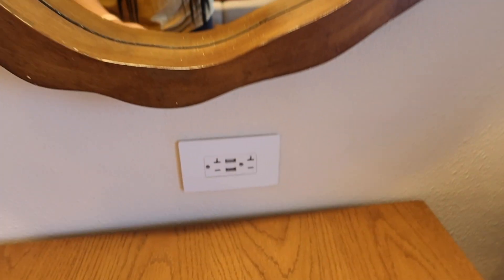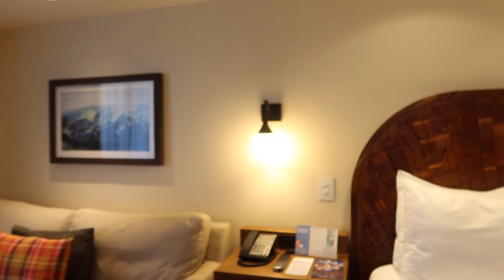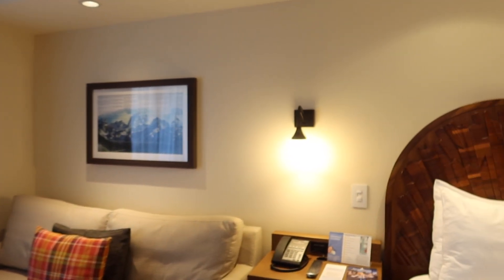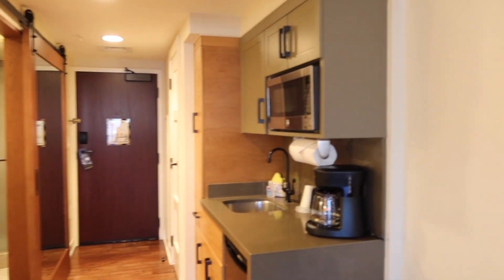Look at the charging options: we have two chargers and two USB ports underneath the TV, two chargers and two USB ports on this side, two chargers and two USB ports next to the ottoman, and of course each of the nightstands as well. I really like that this room has tons of charging ports — so if you're like me and bring a lot of equipment, or you travel with family and everyone has their devices, you've got plenty of charging stations.